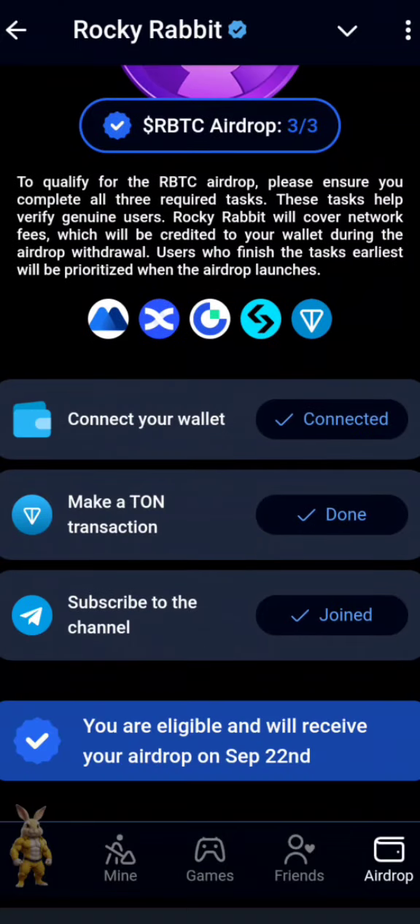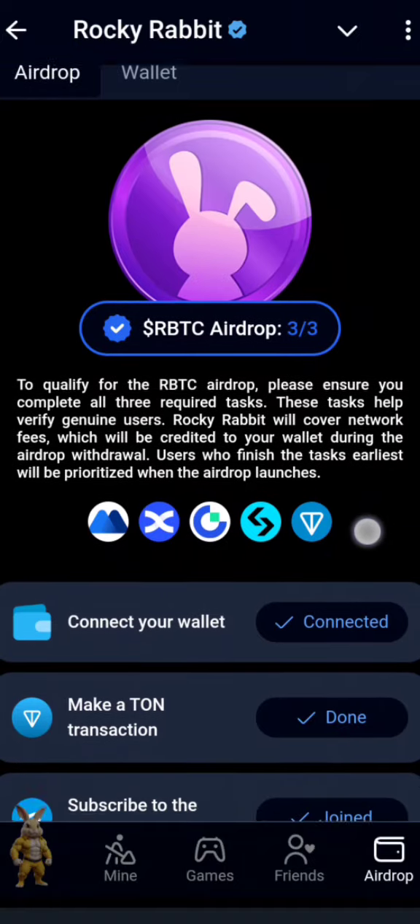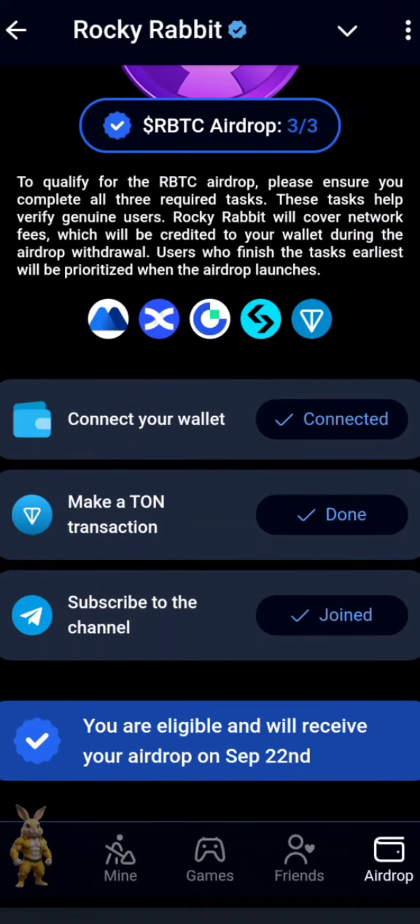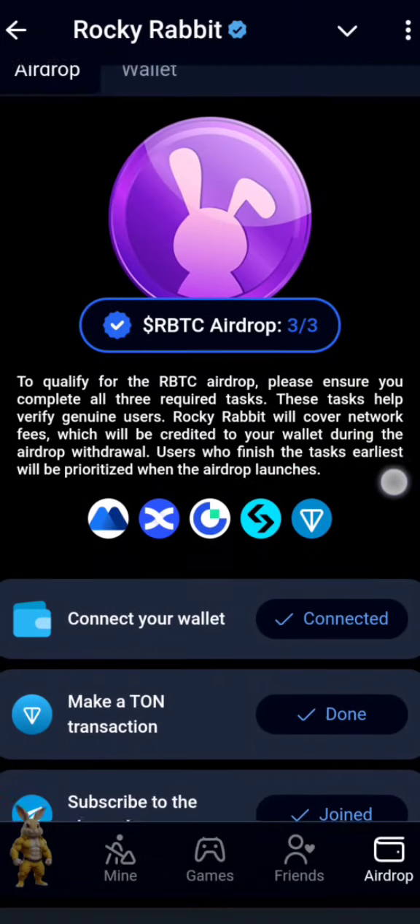If you have 0.5 TON to spare, you can go ahead — I think it's worth investing. Get as much total balance as possible because this airdrop will be based on your total balance and completing all these tasks. Now it has shown confirmed — you can see 'done,' 'joined,' and everything. You are now eligible and will receive your airdrop on September 22nd.